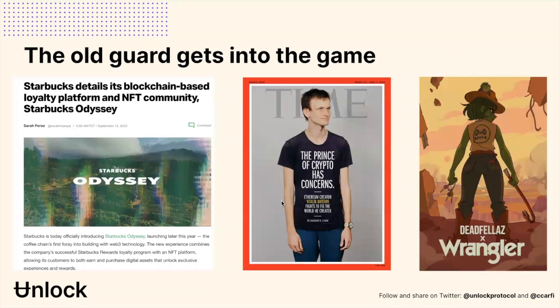We're starting to see companies and brands that have been around for decades starting to do some experimentation. Last week you may have seen that Starbucks started to roll out what they're going to be doing with their NFT community, called Starbucks Odyssey. We see publishing brands like Time really at the forefront, starting to publish NFT-based, membership-based issues of their magazine. We're seeing old-school physical world brands like Wrangler partner up with NFT projects like Deadfellas. This is a model that the existing leaders in the business world are starting to think about.